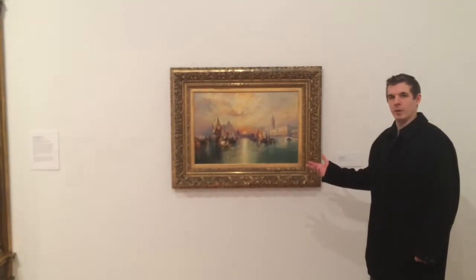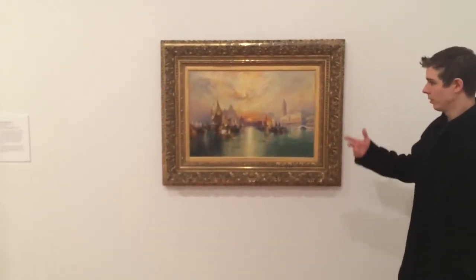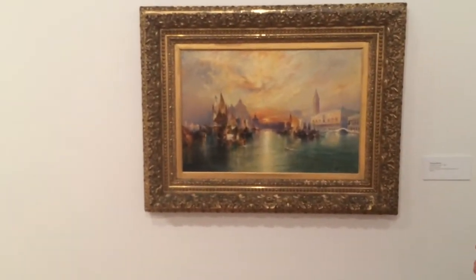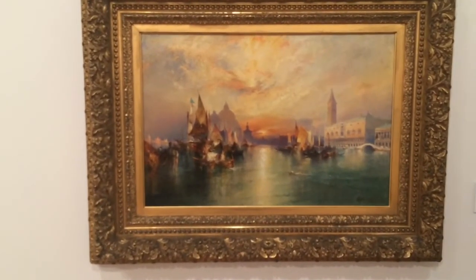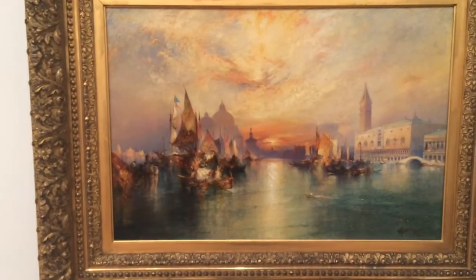We have a landscape here by Thomas Moren. This one's intriguing because you can actually see the brush strokes — you can see the thick globs of paint used to produce this. Just an incredible, very well lit, very well painted landscape here.